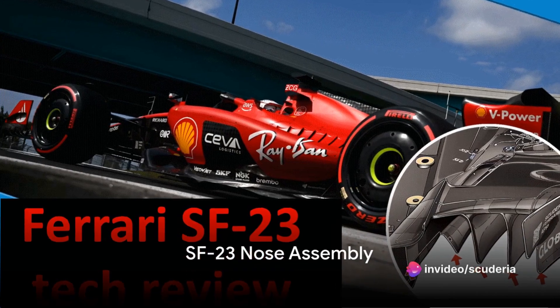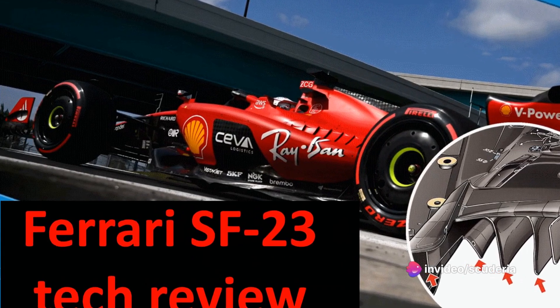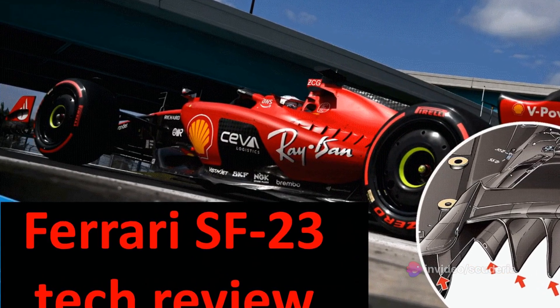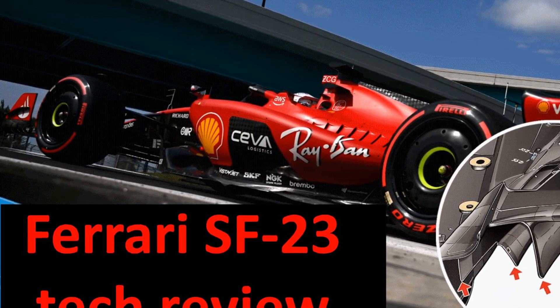Ferrari rolled out a steady development plan for its SF23 throughout the 2023 Formula One campaign, including a switch of sidepod architecture following Red Bull, Alpine, and Alfa Tauri, and at least won a race.